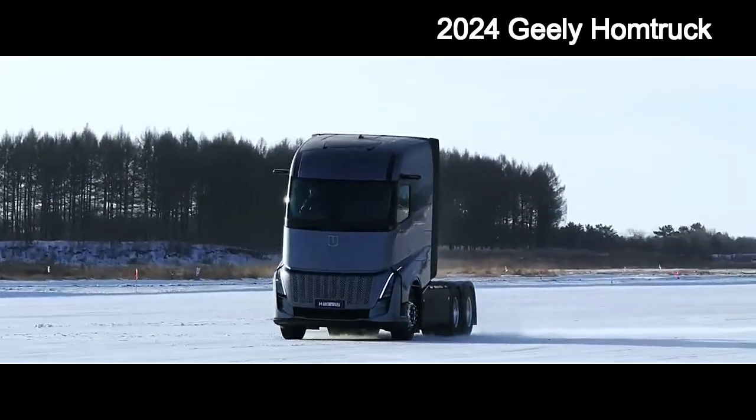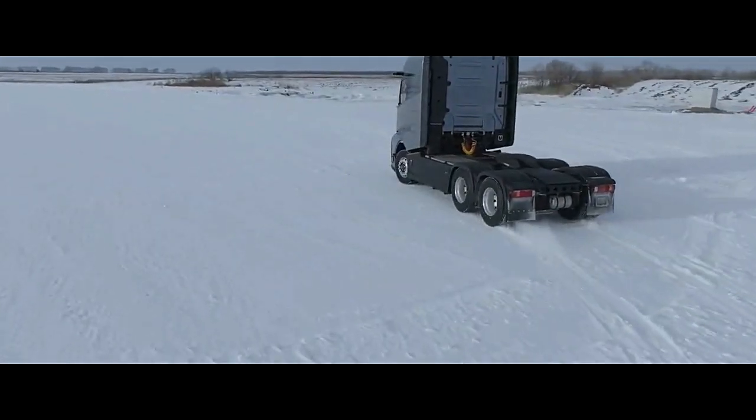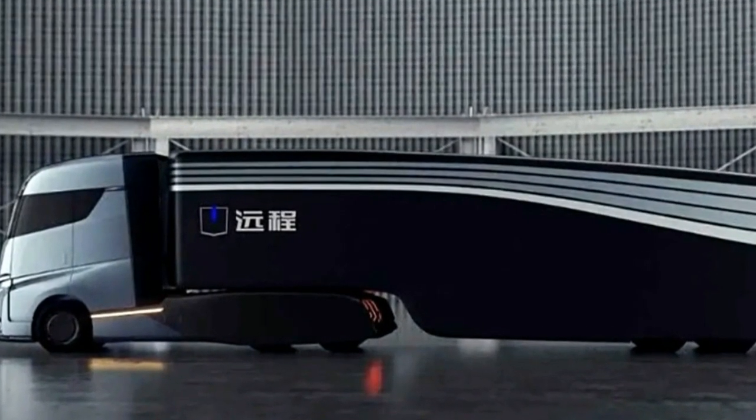Geely's commercial vehicle brand Farazen Auto has unveiled its next-generation smart new energy semi-truck, the HOM truck, built on a highly modular architecture. The HOM truck promises to be one of the most advanced and cleanest commercial vehicles on the road.